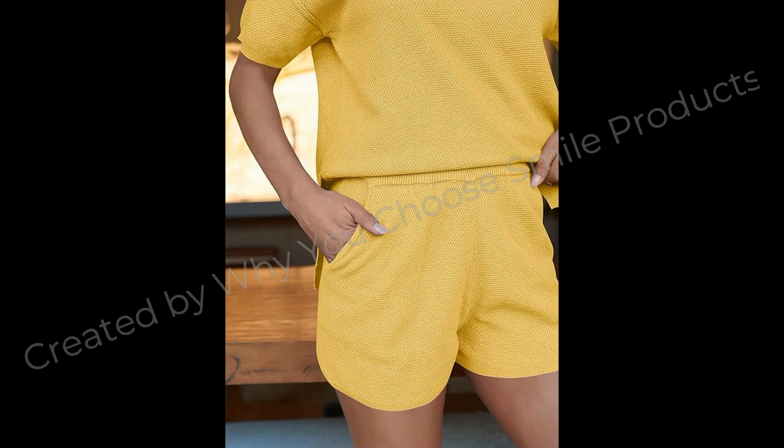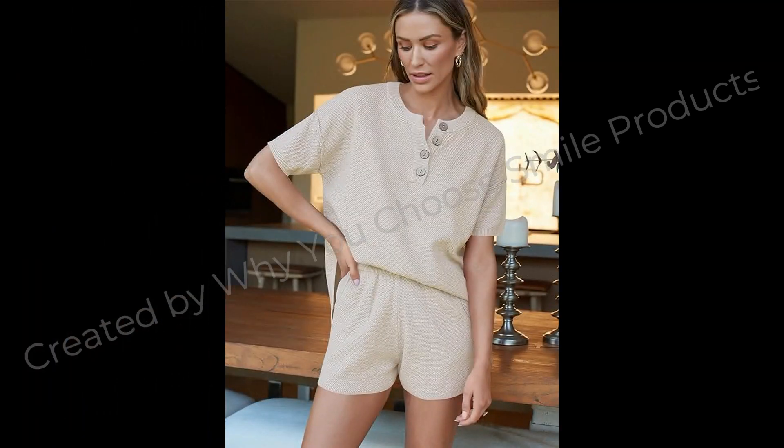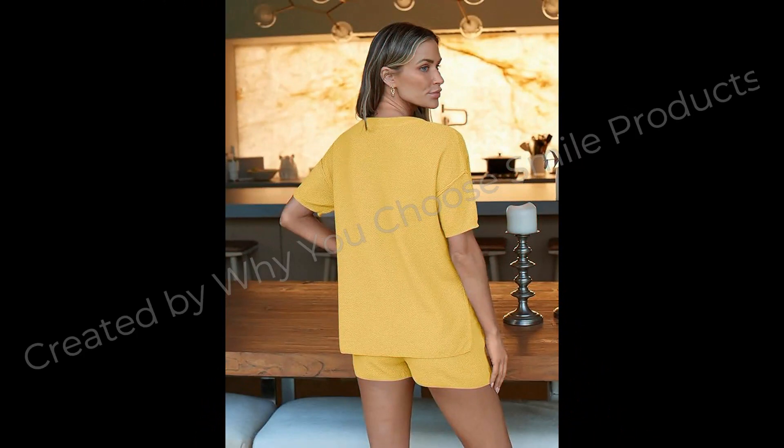Worn as a set or separately to run errands or wear sneakers to walk dogs, it is so versatile you can wear it any way you want. Perfect in a so-soft knit fabrication, this two-piece matching set is a cozy instant outfit. Slouchy, relaxed fit with soft shorts.